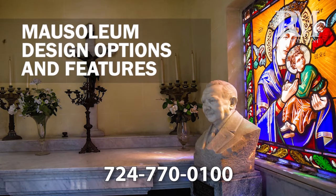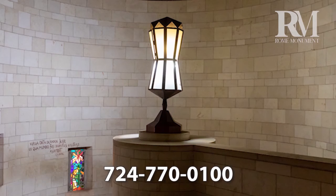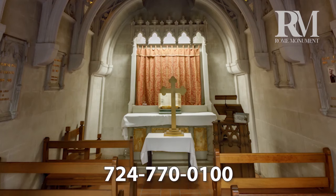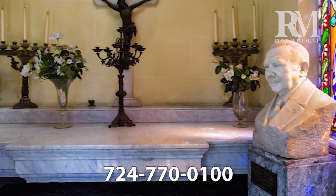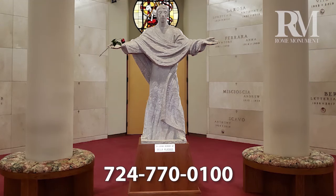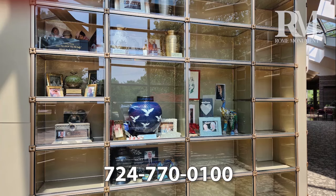You can decorate your walk-in mausoleum interior with benches and a seating area, different types of lighting, murals, an altar and pews, artwork for the walls, flowers, candles, a bust of a family member, a statue of a religious figure, shelving with memorabilia and family keepsakes, and really whatever you want in your mausoleum.